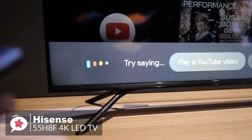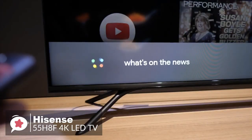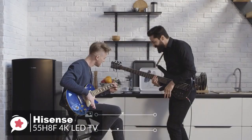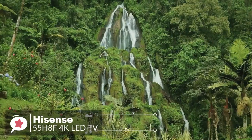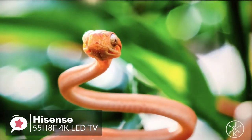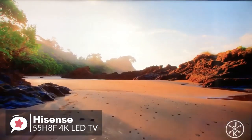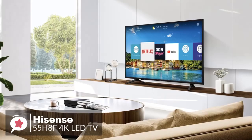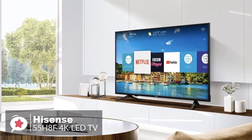With the Google Assistant built-in, you can quickly access entertainment, get answers, and control devices around your home, all with just your voice. To conclude, the Hisense 55H8F 55-inch is one of the better budget-priced TVs currently available. It delivers such good picture quality that it can stand out and is a cut above other TVs in its price class.